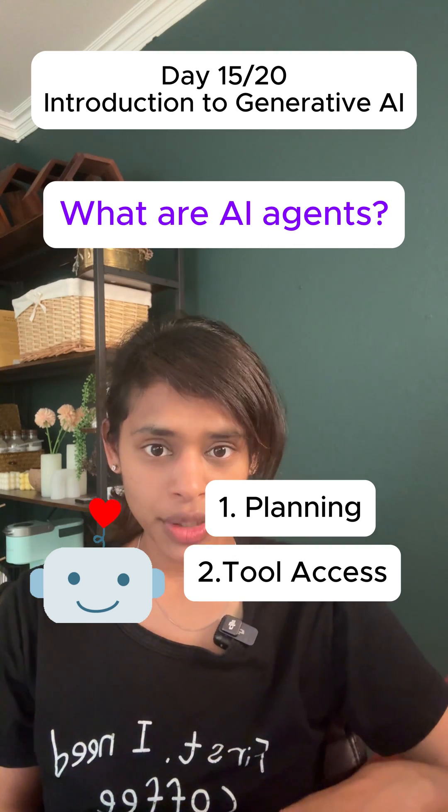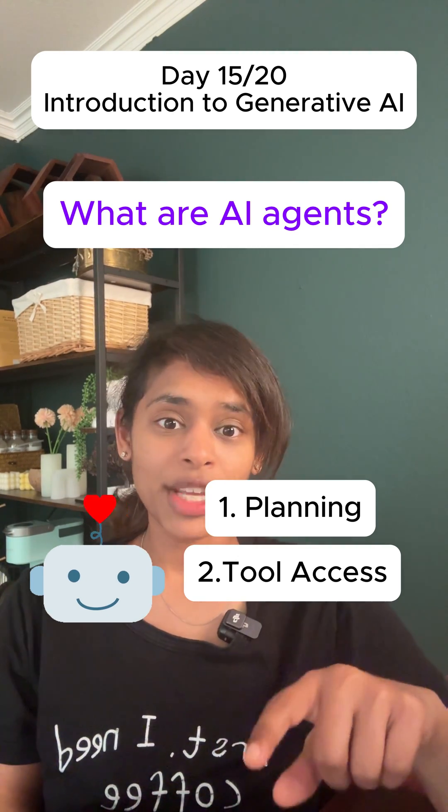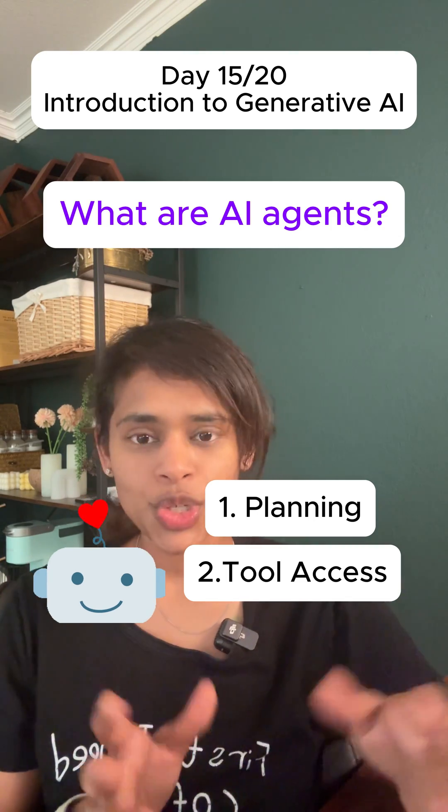Two: it could interact with other tools to sync your information — for instance, with your smartwatch to track your steps and heart rate, or it can also schedule virtual consultations with dieticians.